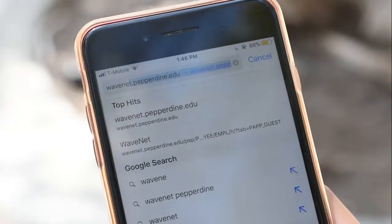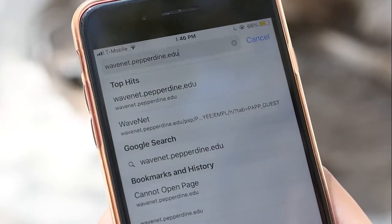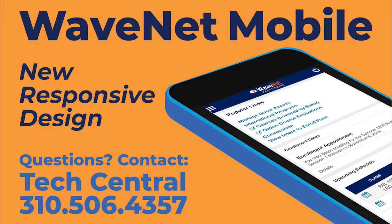WaveNet Mobile is launching on June 9, and you can find more information online at wavenet.pepperdine.edu. If you still have questions, please call Tech Central at 310-506-4357.